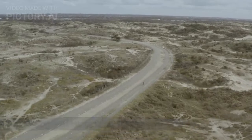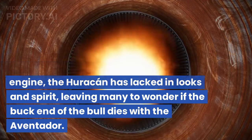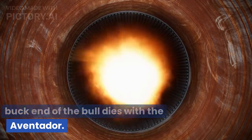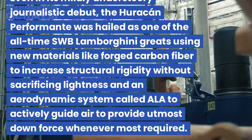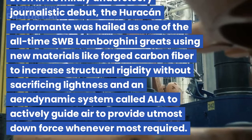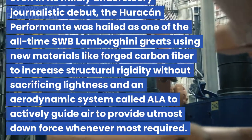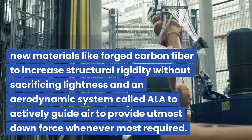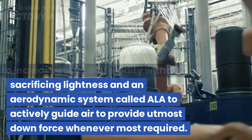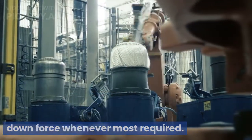7. Lamborghini Huracan Performante. While equipped with an albeit glorious engine, the Huracan has lacked in looks and spirit, leaving many to wonder if the buck end of the bull dies with the Aventador. Even in its mildly understeery journalistic debut, the Huracan Performante was hailed as one of the all-time SWB Lamborghini greats, using new materials like forged carbon fiber to increase structural rigidity without sacrificing lightness, and an aerodynamic system called AILA to actively guide air to provide utmost downforce whenever most required.